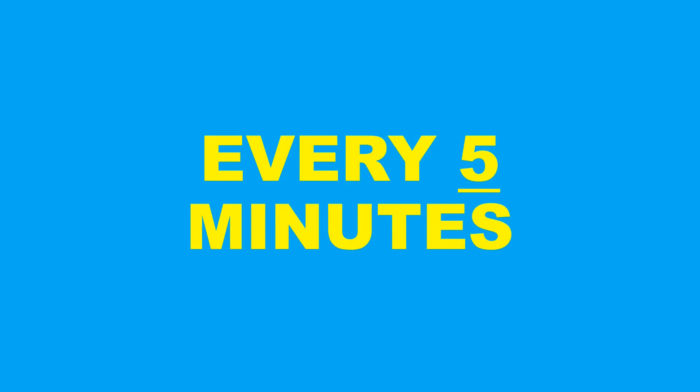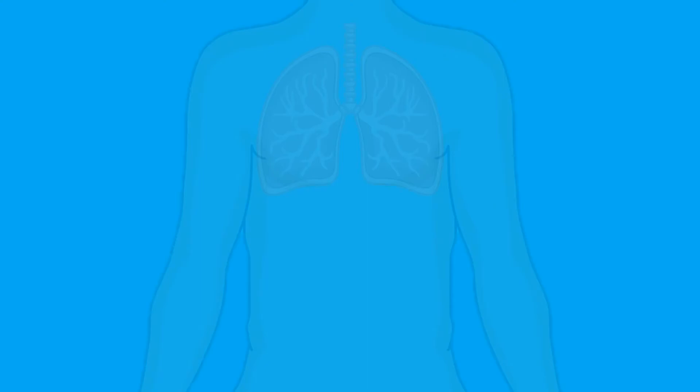Sighing might not seem that important, but without it we wouldn't be around for very long. To understand why sighing is so helpful, we first need to understand the structure of the body's breathing machines — the lungs.